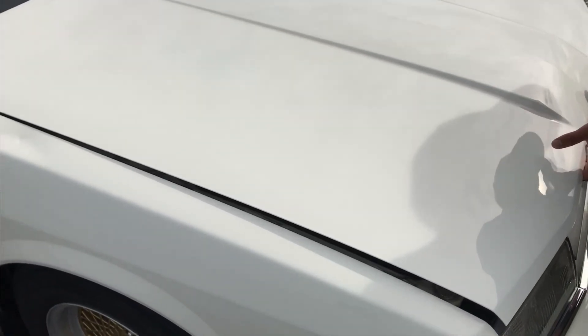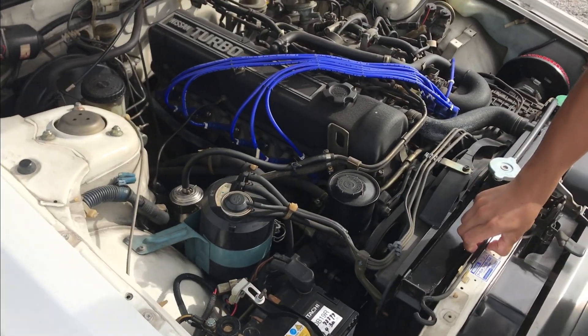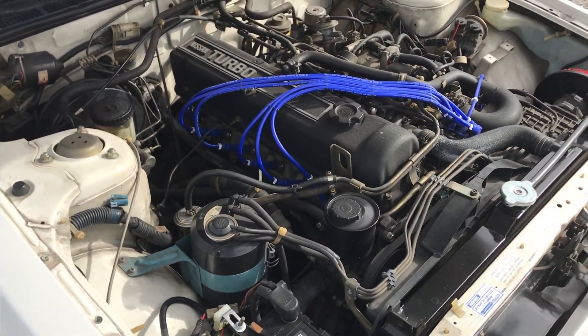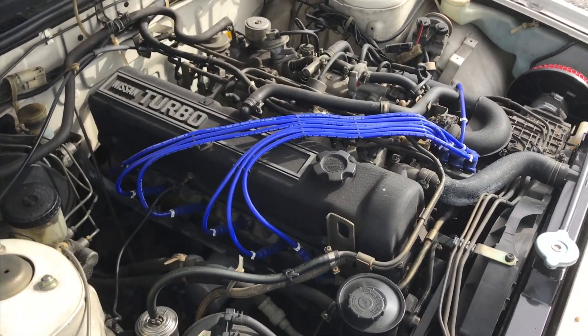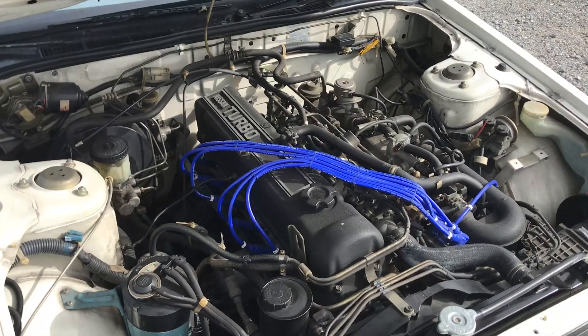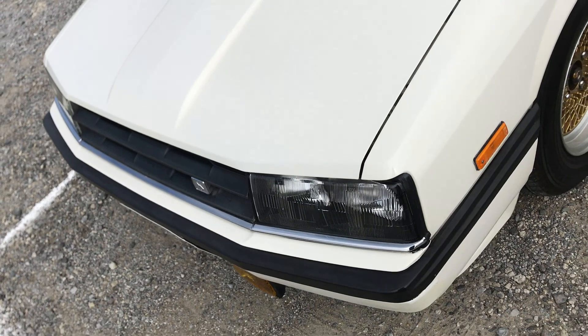Let's just dive into the engine bay, shall we? Now this is not the RS with the FJ20. This is the GT, so it has the six cylinder inline single overhead cam, two litre engine, which is also turboed. I'm looking at a bit of paper right here that says 145 metric horsepower at 5600 RPM.